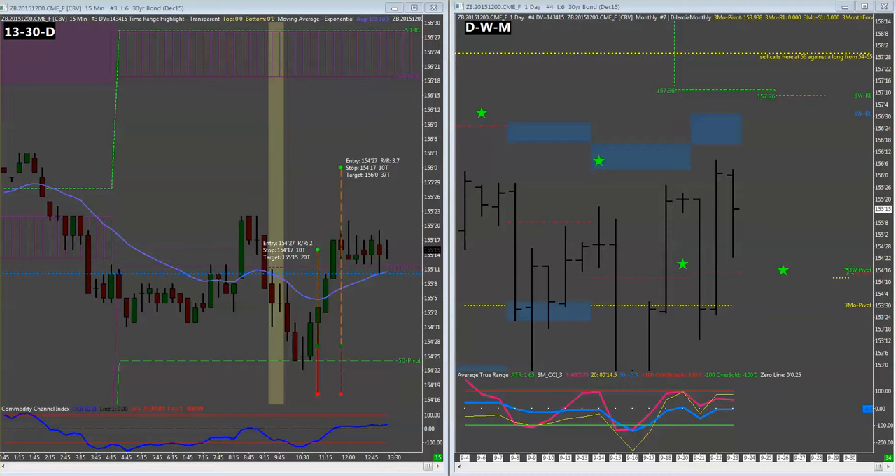Here's a mid-trade update. We did take 27 long on the bonds. We weren't able to get our entry quite where we wanted it — it bounced right off that five-day pivot and started headed north, so we went ahead and jumped in at the 27 level. We took a little bit of heat because we actually got in on the way down, so we were a little early on that and didn't catch the bottom.